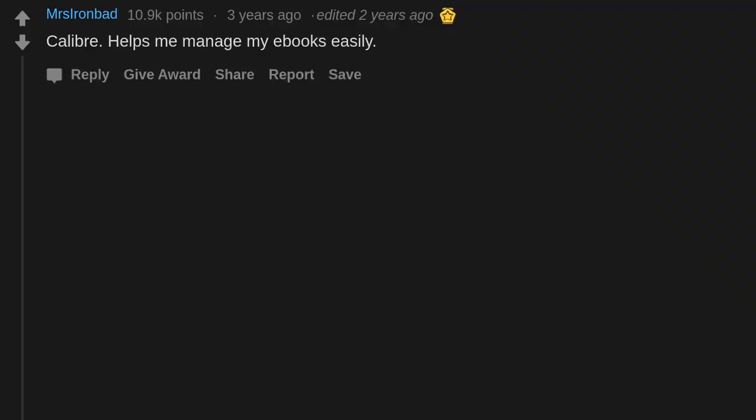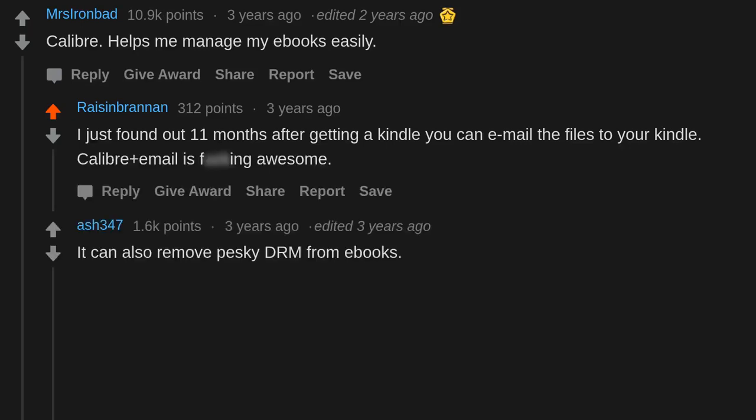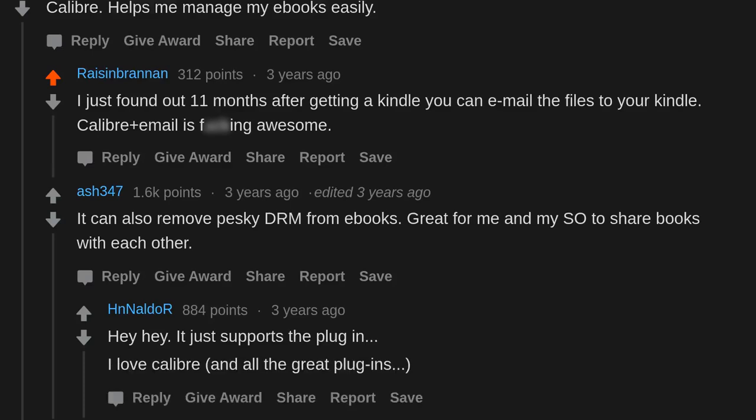Calibre helps me manage my ebooks easily. I just found out 11 months after getting a Kindle that you can email files directly to your Kindle — Calibre plus email is awesome. It can also remove pesky DRM from ebooks, which is great for me and my SO to share books with each other. It just supports the plugin. I love Calibre and all the great plugins.